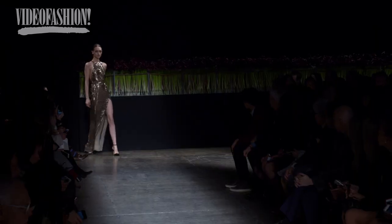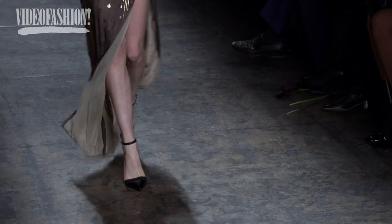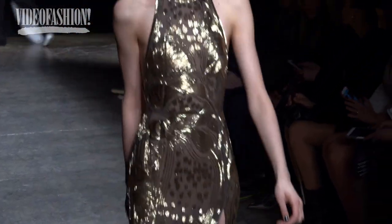My favorite piece in the show will be, obviously, the last look of the show, which is this beautiful, liquid gold dress. The woman feels, in a way, like she's nude — and she's not. She's extraordinarily beautiful. I'm excited.